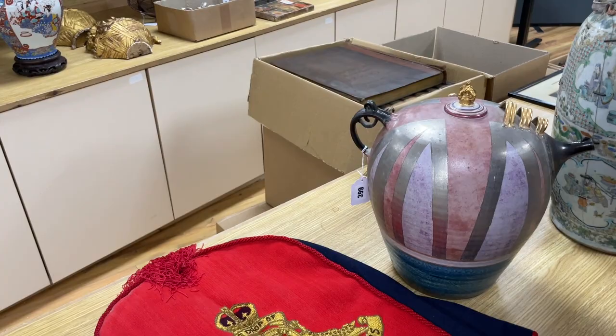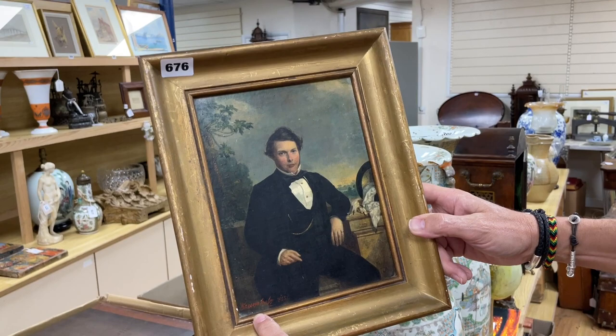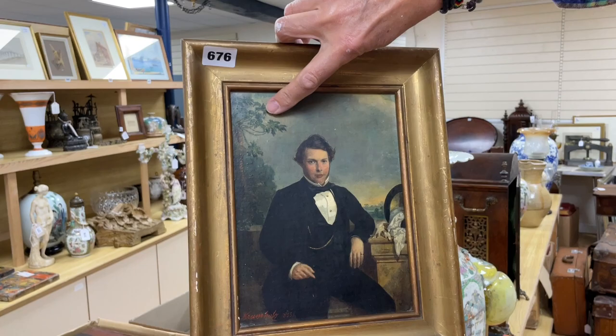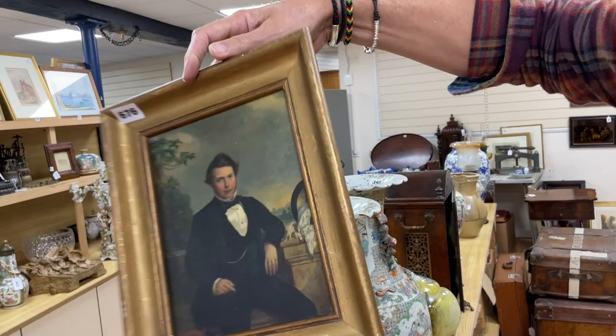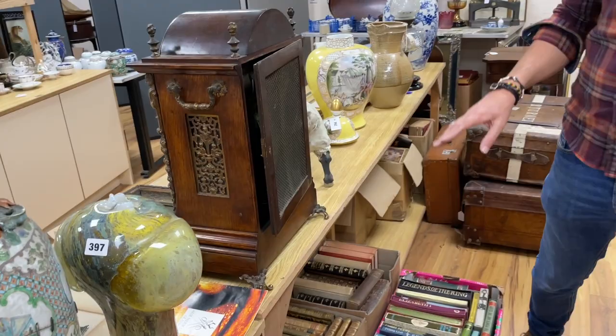It says 'nice drop of regimental sergeant majors' so I think that probably does go with it. Nice little portrait, lot 676, signed down here — I think we've identified the artist, looks German to me. Rather dashing young chap sat on the terrace — the tree is exotic, it's a palm. That's interesting because does that suggest it's southern European or even more exotic? Who knows. Lot 676.